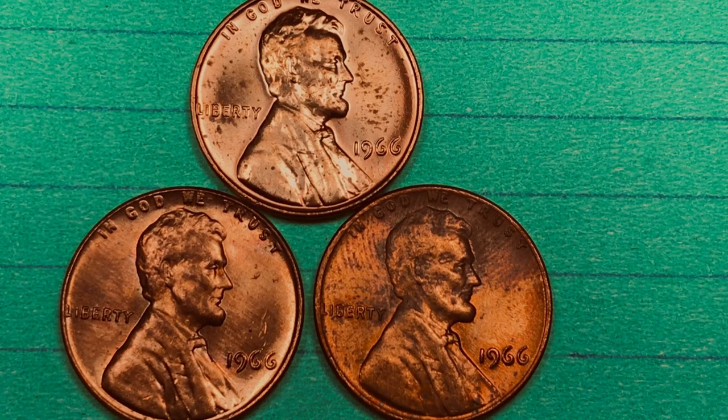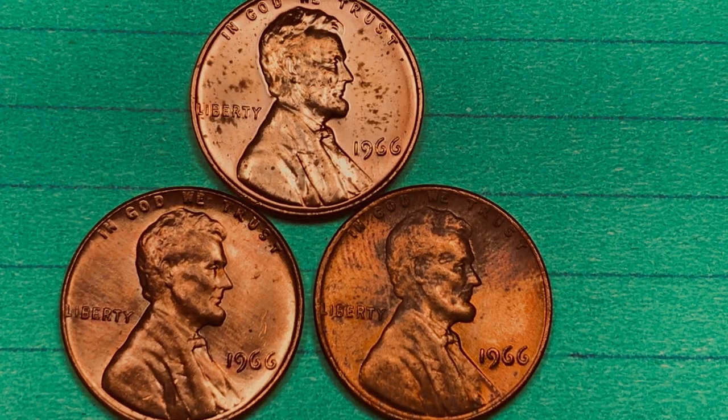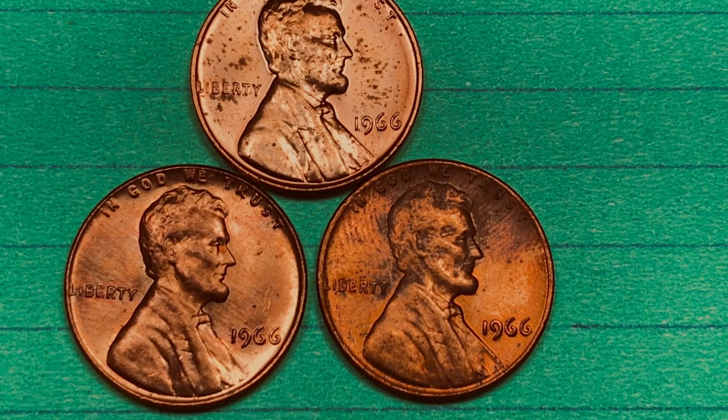The auction record for a 1966 penny is $6,463 — that was at a Heritage auction in 2012, at Mint State 65. PCGS says this coin is worth $20 at MS65, and $8,500 at Mint State 67+. So you can get a really good one; it's just really hard to find one, and we don't have any of them here.